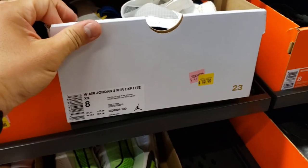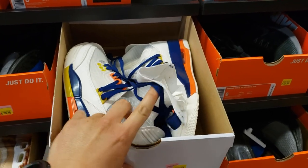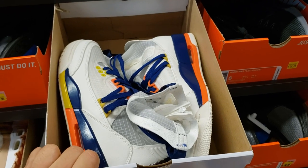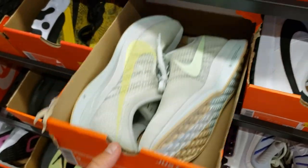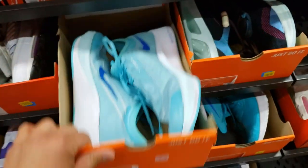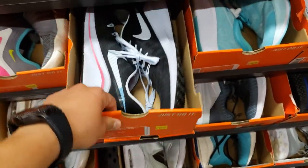Jordan 1 RTRs — we saw these last week, these are a way high-top version, kind of high-fashion. Terrible, terrible look. We're down to size 9 in the women's. Some Pegasus 35 Turbos going for $80. Zoom Flies — how are these Zoom Flies more than those Pegasus Turbos? That just doesn't make sense. Vomeros, I feel like I've been seeing these Vomeros — they're worth $60.